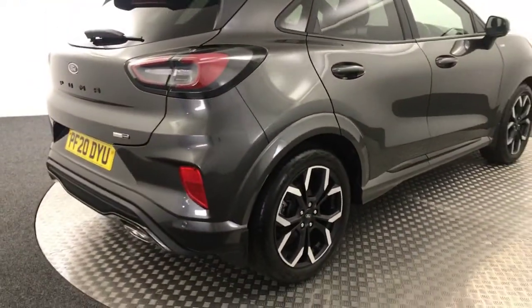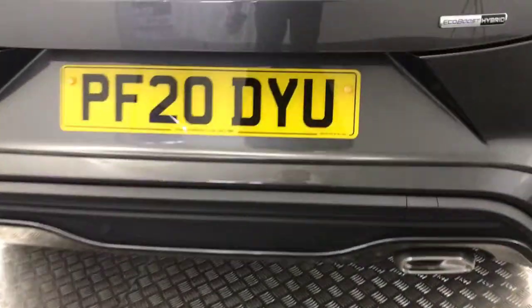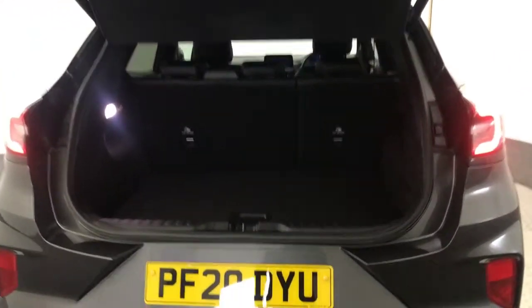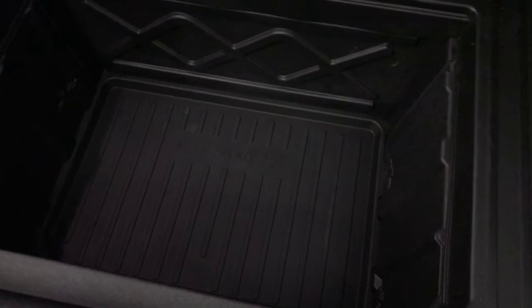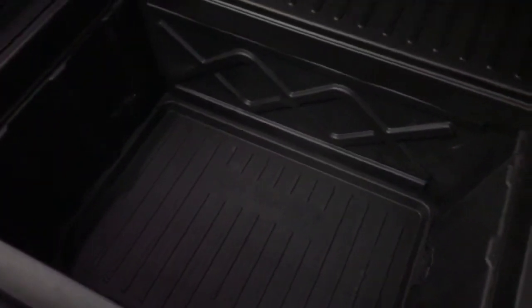Jump around to the back. Got reverse sensors fitted. It's got a power opening boot and a decent sized boot, and then if you lift this up, you've got this really, really big hidden storage space down there. There's a drain plug and everything, so if you get water in there, you can just let it all out. Really nice little feature.